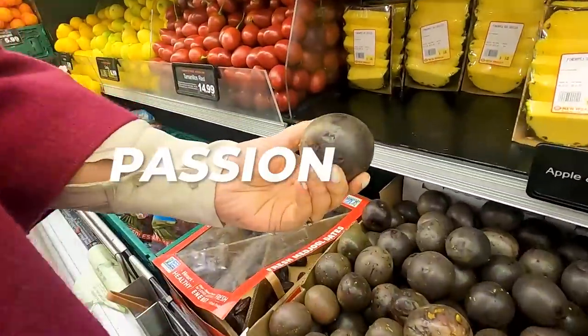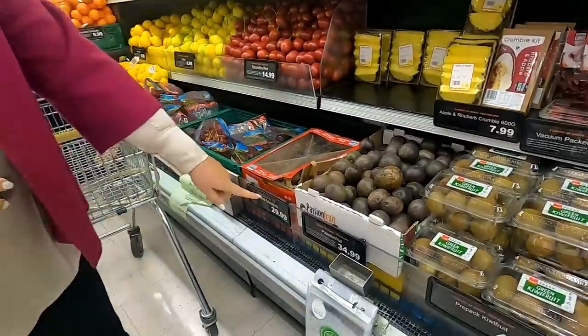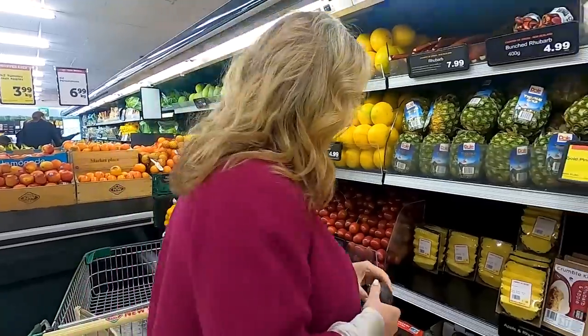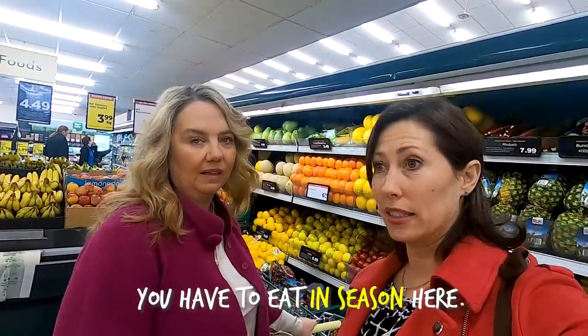One thing I'd never had until I came to New Zealand is passion fruit. These must be out of season as they're $34.99 a kg — and they're from New Zealand, so that must be why. You really have to eat in season here. If not, you'll be paying double or triple the price. You kind of change what you make based on the season, and it's healthy, good, and fresh.